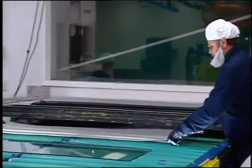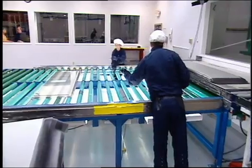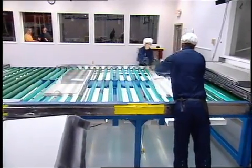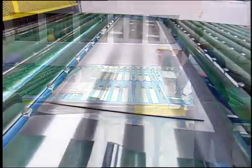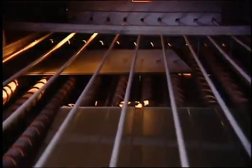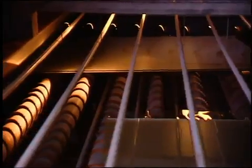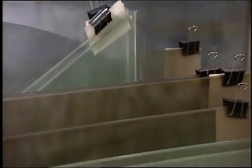As the glass enters the room, the interlayer is placed between two lights. This sandwich then passes along the line and moves through an oven, where it's heated while the air is pressed out. At this point, the product is opaque.